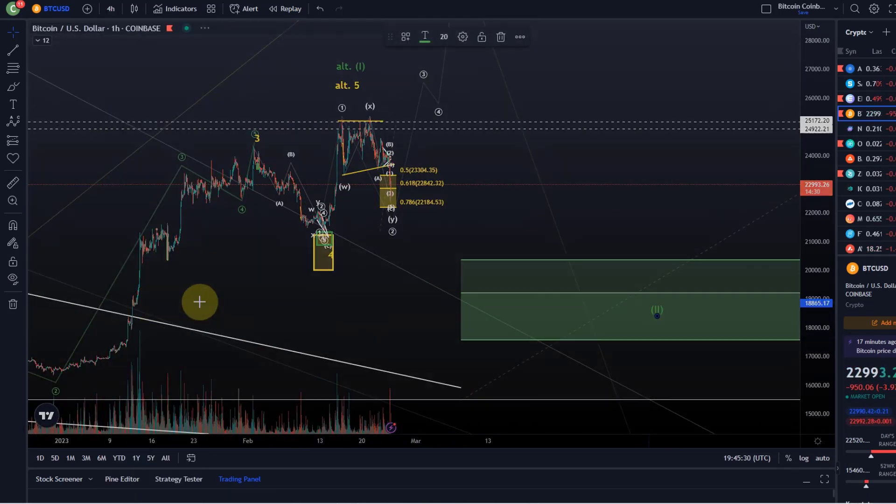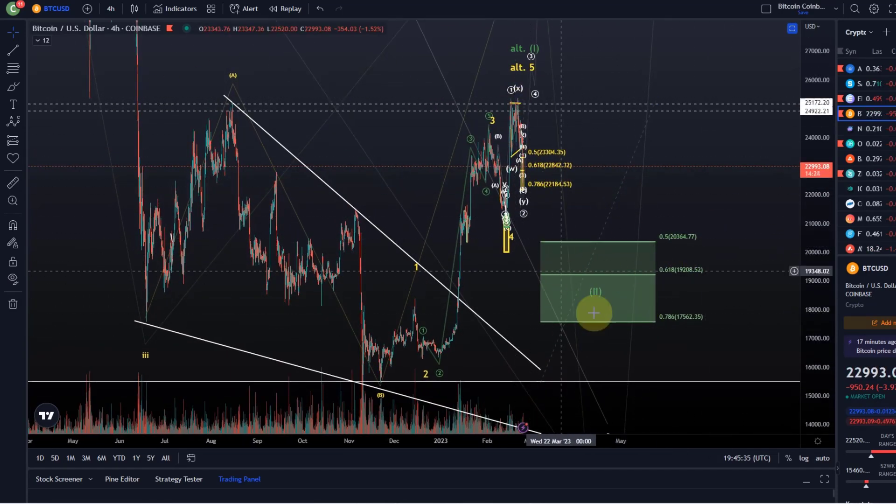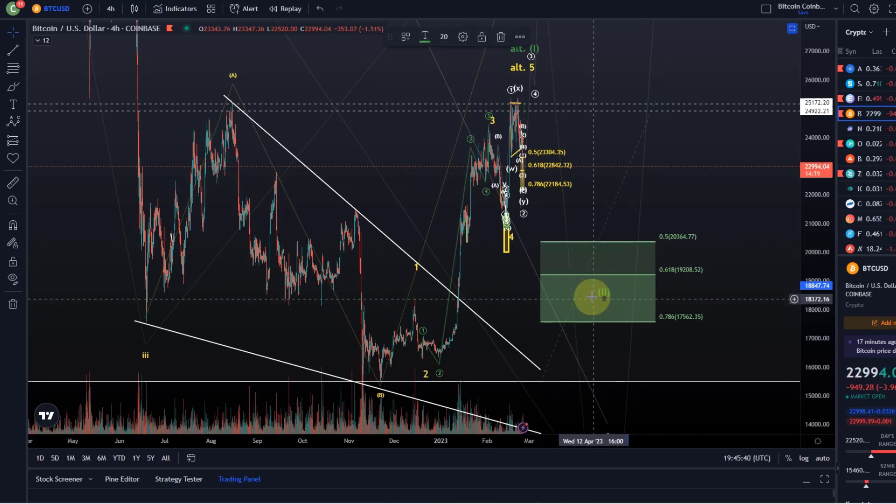Personally, I would prefer that, because it gives us clarity. As we get into this support area, first of all, we can buy back cheaper. And in addition to that, this is the area where we can assume — if we get a positive outcome there and turn around in the green support area and don't drop below 17,562 — that the bear market low was made in November. If we lose this area, however, we are going to continue with the bear market. It's pretty straightforward at the moment.